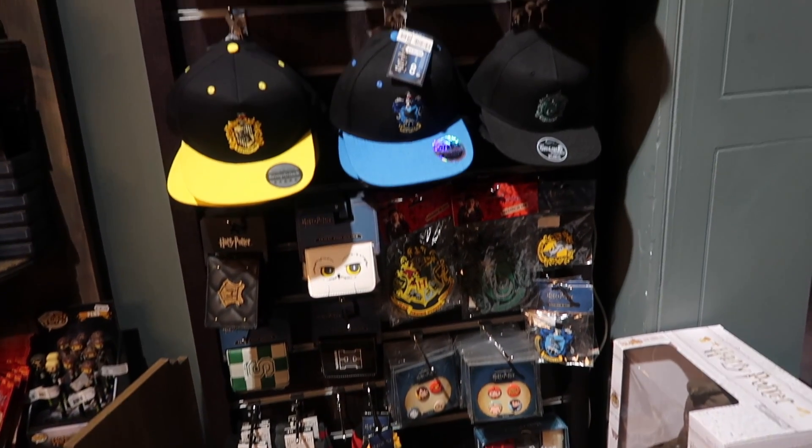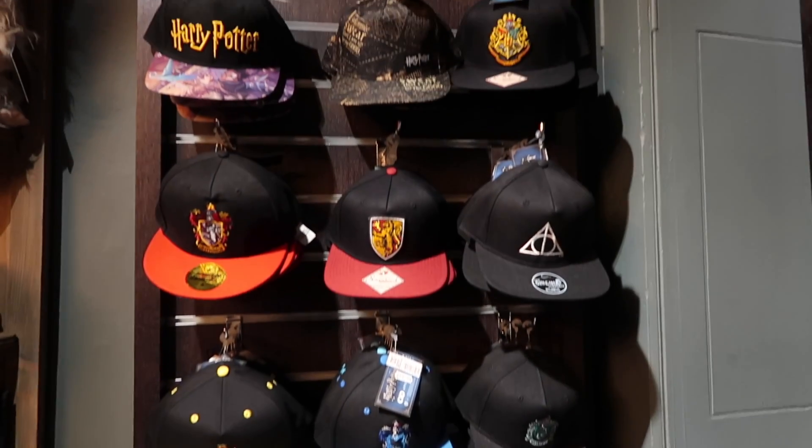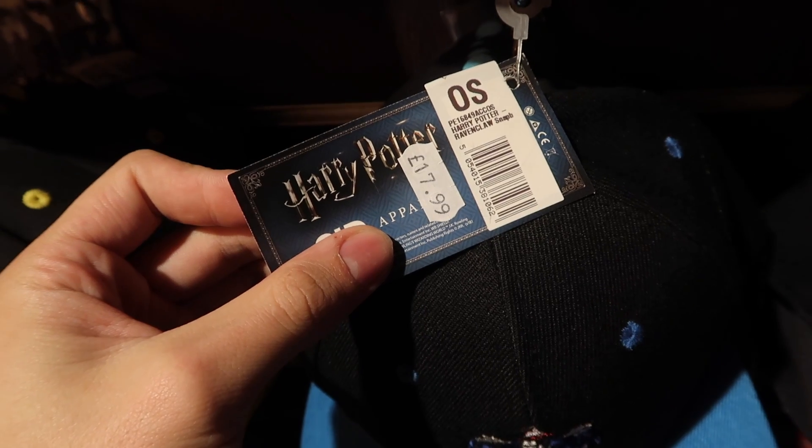They also carry slippers, pins, wallets, socks, and caps. The hats are $17.99.